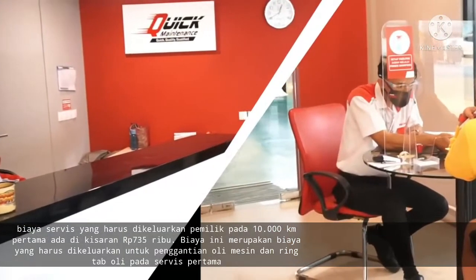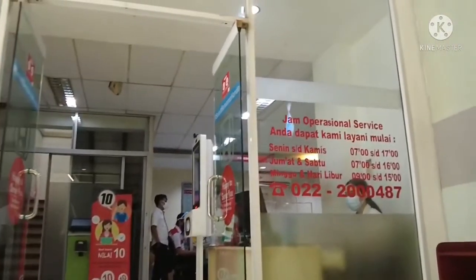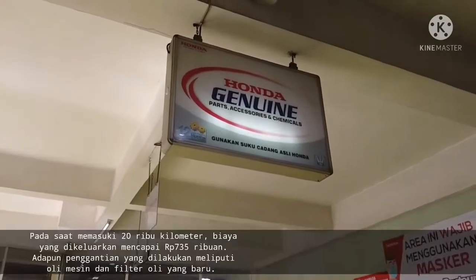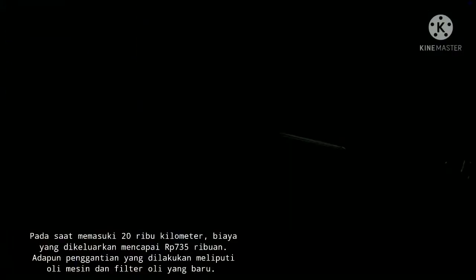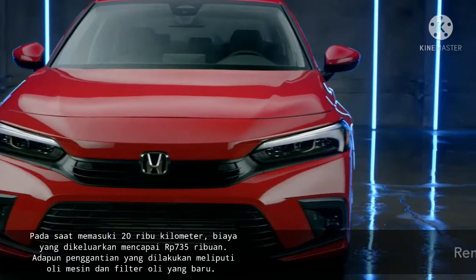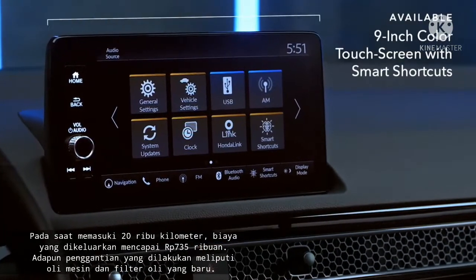Lalu, biaya servis keduanya pun juga cukup murah. Pada saat memasuki 20.000 km, biaya yang dikeluarkan mencapai 735 ribu rupiah. Penggantian yang dilakukan meliputi oli mesin dan filter oli yang baru. Servis ini sendiri bertujuan untuk memberikan pelumasan yang sempurna pada mesin mobil.